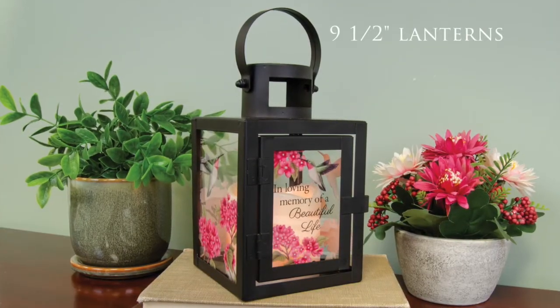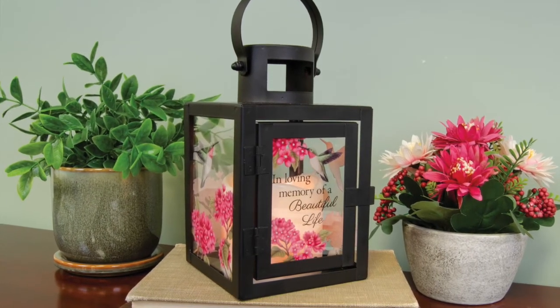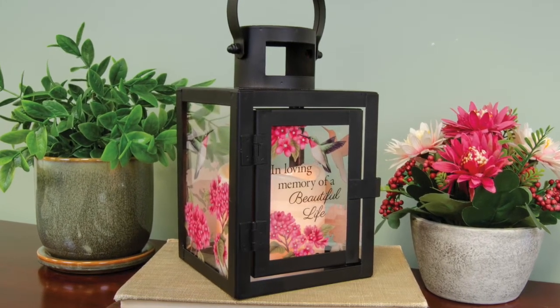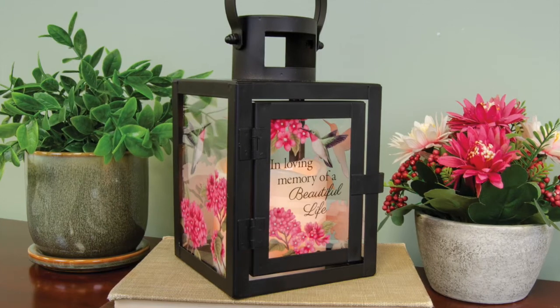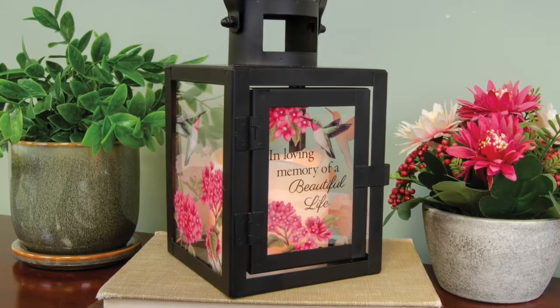Our new 9½ inch metal lanterns take our old stainless steel lanterns and replace that metal look with a black powder-coated metal look with a pop of color in the artwork. They require three AAA batteries, not included, and run on a timer — 6 hours on, 18 hours off.